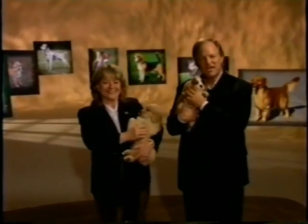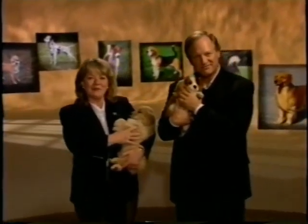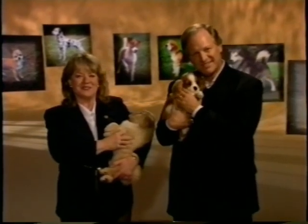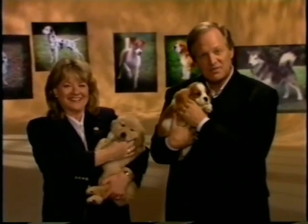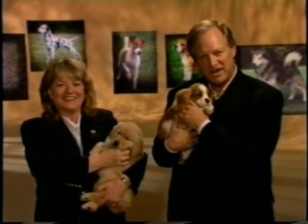I'm David Frey, Director of Communications for the American Kennel Club. And I'm Mary Birch, Director of the Canine Good Citizen Program for the American Kennel Club. Welcome to the American Kennel Club's A Beginner's Guide to Dog Care and Training.